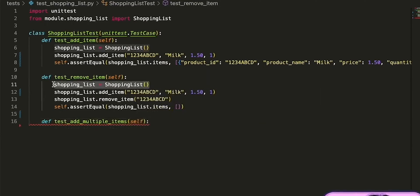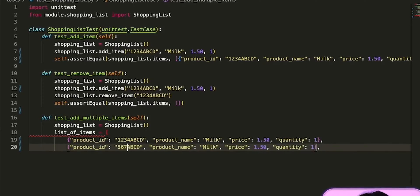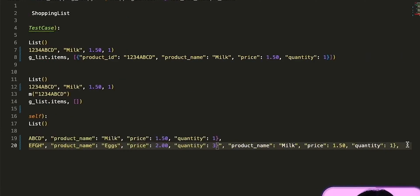CodeWhisperer can also generate unit tests, data samples, and even regular expressions. It also includes a security scan feature that can identify potential security issues in your code, offering suggestions to fix them. In today's development environment, this is absolutely crucial — a huge win for AI.